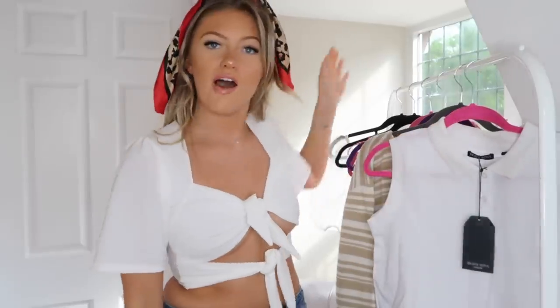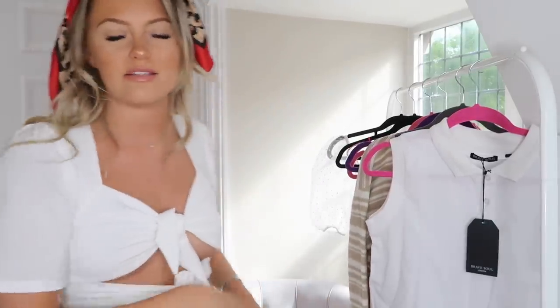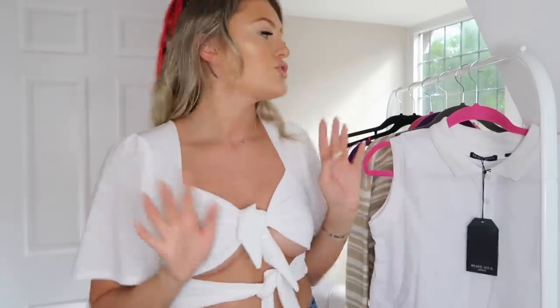I've hung everything up for this haul video and we're going to talk through each item one by one. I also have shoes down here and some accessories we'll get to. I wanted to order a lot of stuff from the site to get a general consensus of what we're thinking. I'd also heard that the shoes on the website were really fabulous, so I wanted to try a couple of pairs.